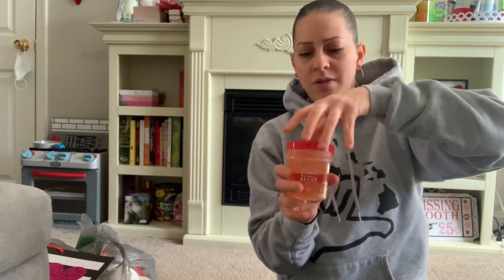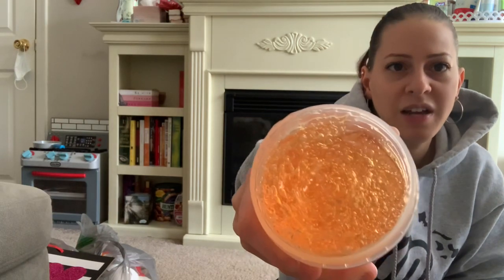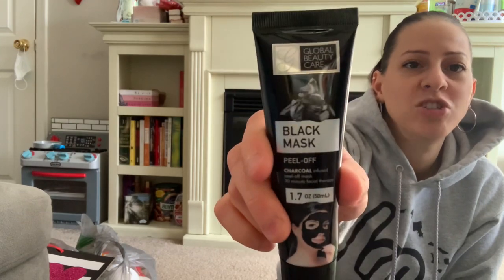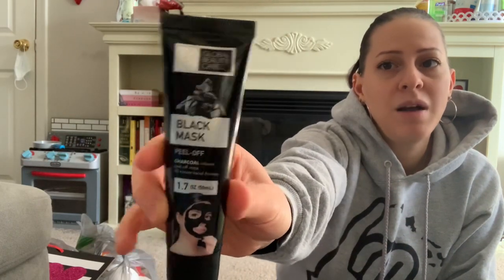It doesn't really smell like anything, but it's got little bubbles within the gel. I also picked this up from Global Beauty Care — it's the black charcoal peel-off mask for your face. I love using charcoal because you can really see it cleans out your pores. This is a 1.7 ounce and I picked it up for me to use.